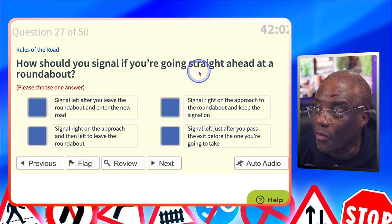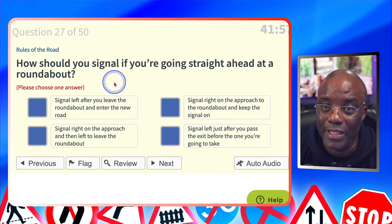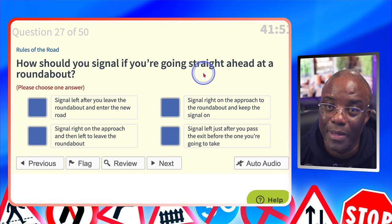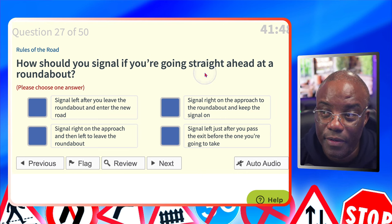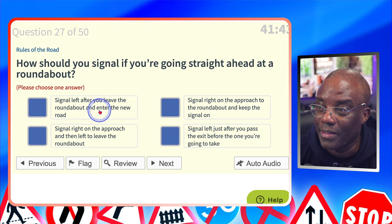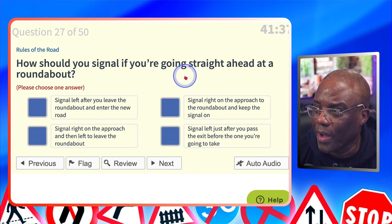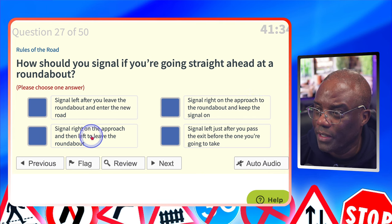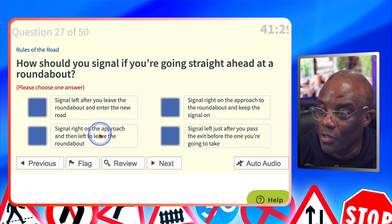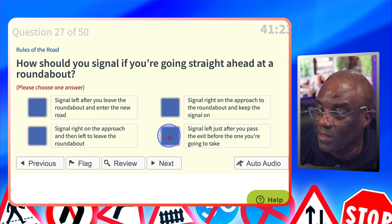How should you signal if you're going straight ahead at a roundabout? No signal on approach, but signal after the exit you no longer need — they're talking about big roundabouts here. Signal left after you leave the roundabout and enter the new road? That's after you've left, so too late. Signal right on approach? No — you're going straight, so signalling right would tell people you're turning right. Signal left just after you pass the exit before the one you're going to take? Yes — that's this one.